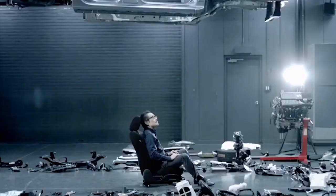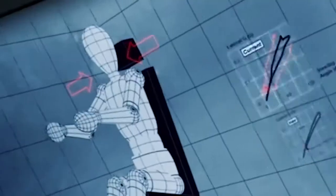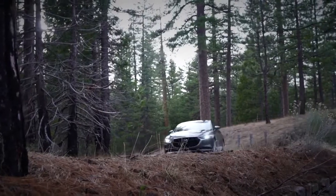To accomplish this, Mazda took a human-centric approach to the design of the chassis, carefully studying how people process external movement. The result is a vehicle that consistently delivers refinement, together with confidence-inspiring handling.